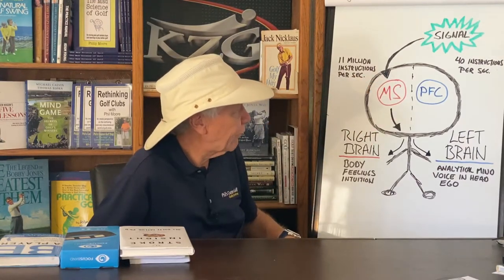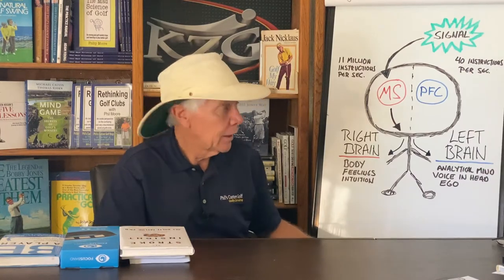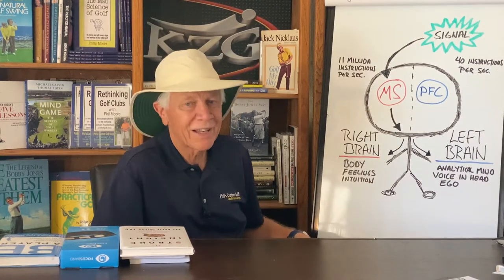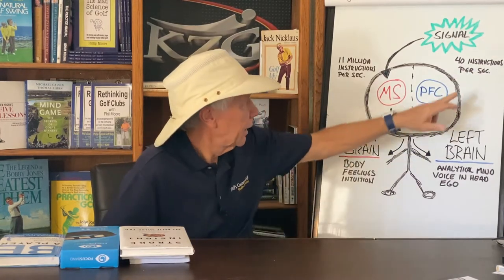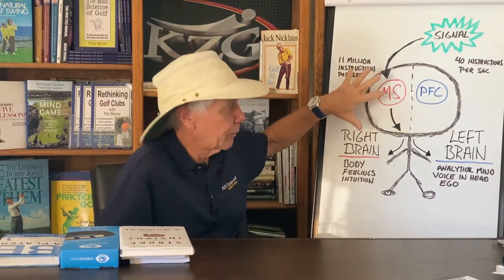On the left brain, you're thinking more of the analytical mind, your ego, the voice in your head, the thinking mind. It's a smaller part of the brain. Generally you talk about the left prefrontal cortex when people talk about left-brain analytical thinking. It can do about 40 instructions per second as opposed to 11 million. So obviously, this is what you want when you're swinging a golf club — you want to be utilizing the right side of your brain.